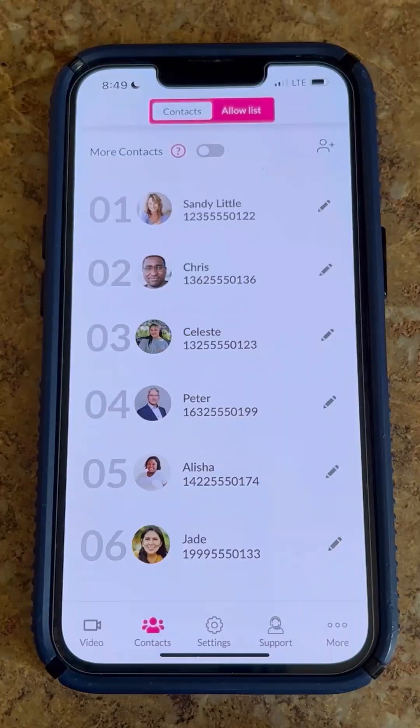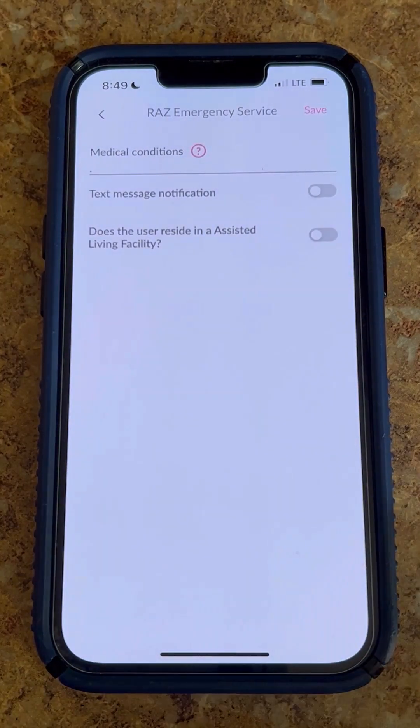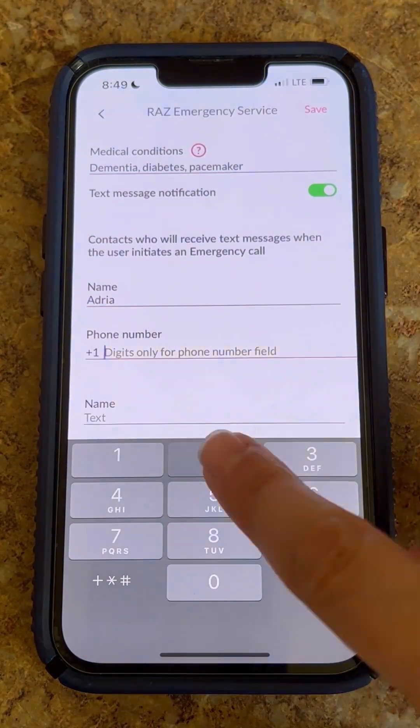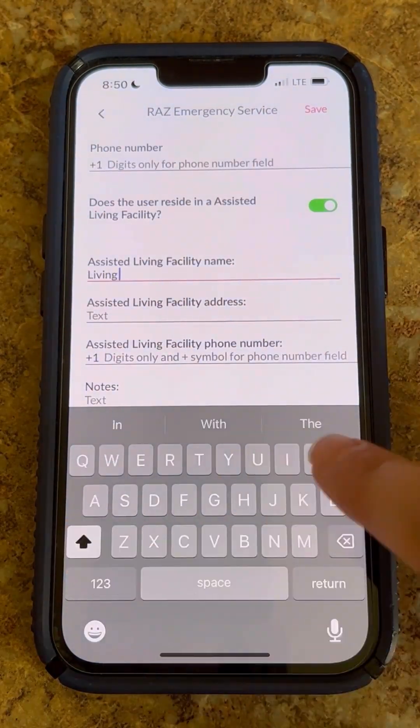Also, up to three caregivers will receive a text message when their senior contacts the private dispatch service, and will have the opportunity to cancel the emergency by replying to that message. When an emergency call is initiated, the dispatcher will automatically receive information about the senior, such as their medical condition, current location, the type of residence in which they live — for example, at home or assisted living — and the resident's contact information.